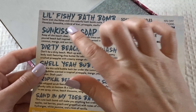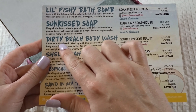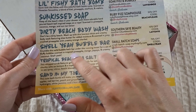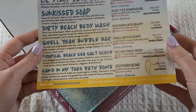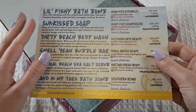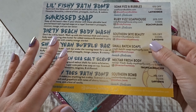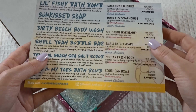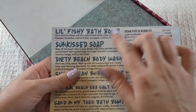So I've got a little fishy bath bomb, Sun Kiss soap, Dirty Beach body wash, Shell Yeah bubble bar, Tropical Beach sea salt scrub, and Sand in My Toes bath bomb. I love the bath bombs these guys have been giving me — they're really cute usually, but they smell pretty natural, which I really enjoy. So let's go through each of the items and I'll read the description for it.